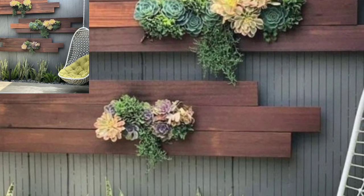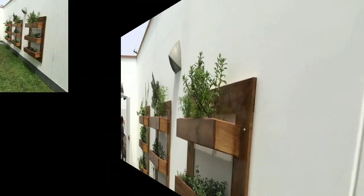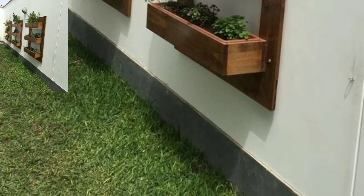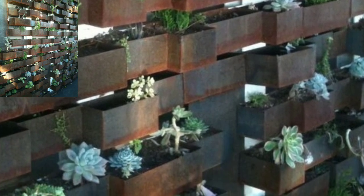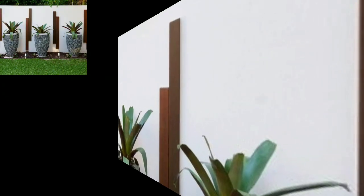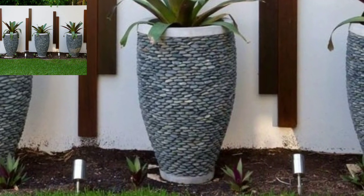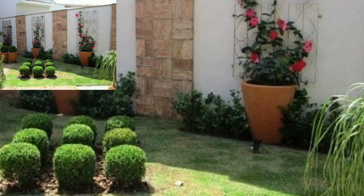Hello people, hope you all are pretty fine. Today I am sharing with you in this video modern wooden blind home decoration designs.